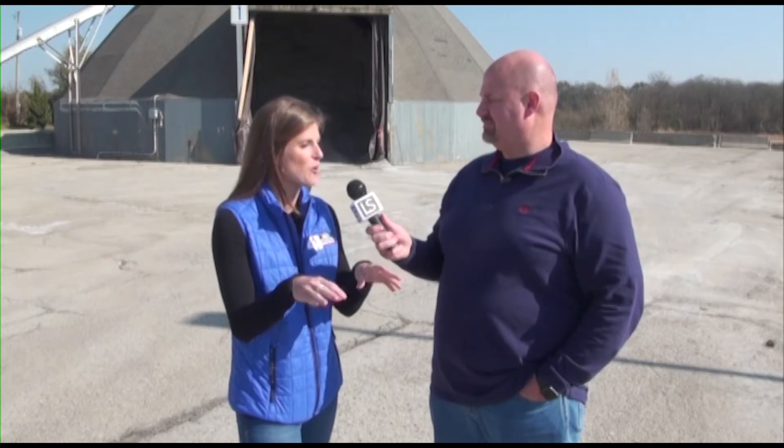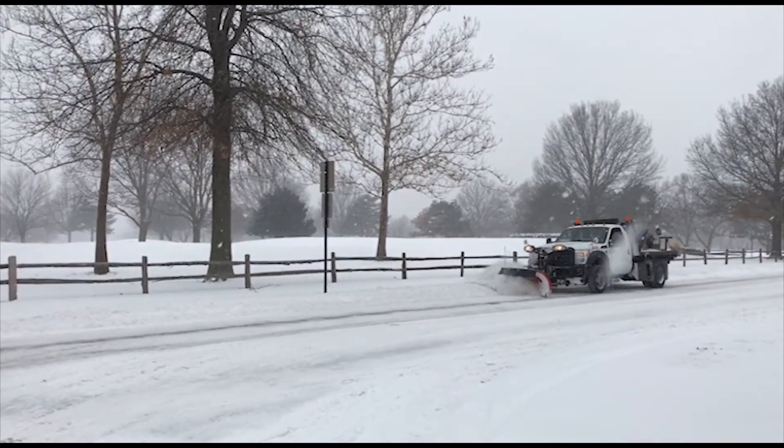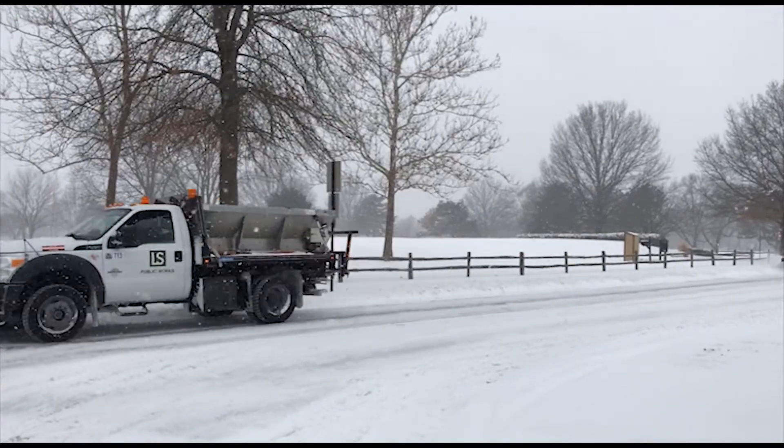Water normally freezes at 32 degrees, and if you look at the molecular level, that's when we start to get some crystals forming that freeze over. But the salt acts like a stopper for those crystals from forming, so it basically is able to keep the water melted and keep it as a liquid precipitation even though it's below 32 degrees — it kind of stops that ice crystal from forming.